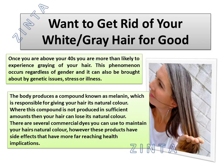There are several commercial dyes you can use to maintain your hair's natural color, however these products have side effects that have more far-reaching health implications.